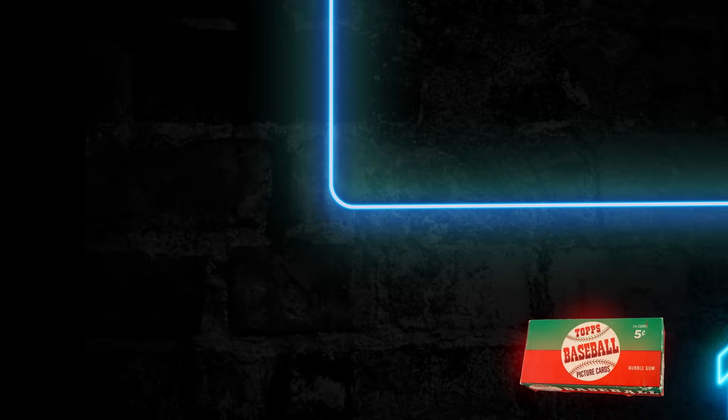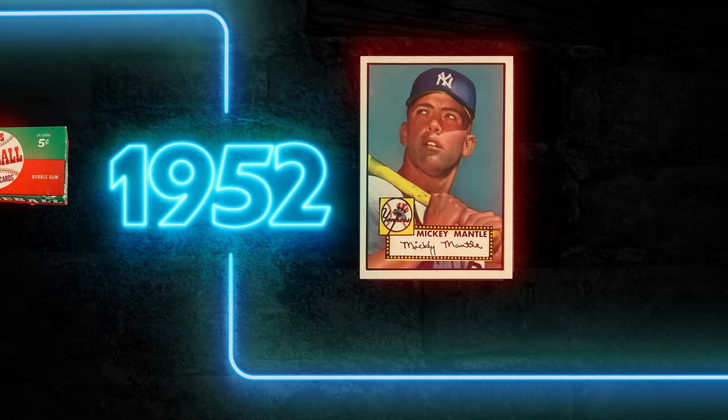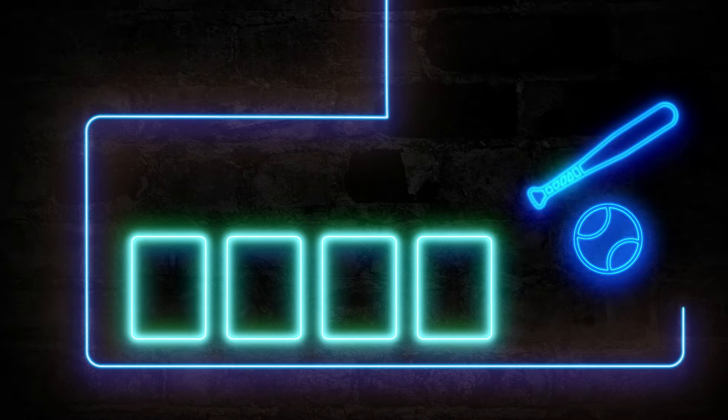Topps baseball as we know it started back in 1952, and for many collectors, it was the first baseball card set you collected as a kid.